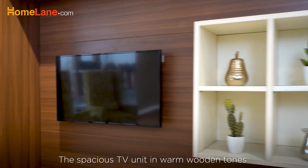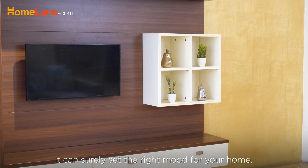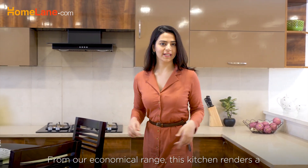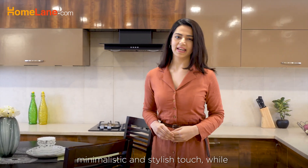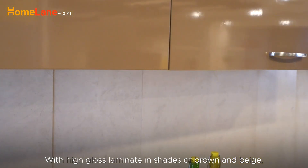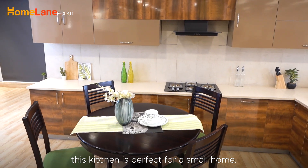The spacious TV unit in warm wooden tones pairing up with this complementing wallpaper can surely set the right mood for your home. From our economical range, this kitchen renders a minimalistic and stylish touch while going easy on your pocket. With high gloss laminate in shades of brown and beige, this kitchen is perfect for a small home.